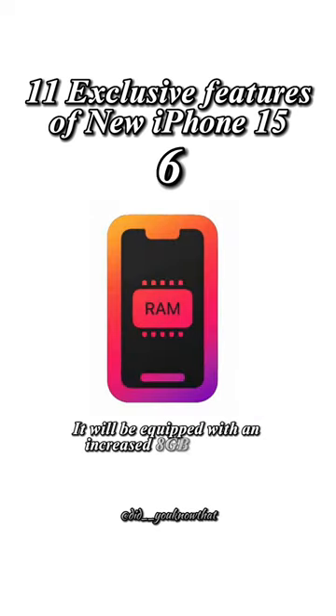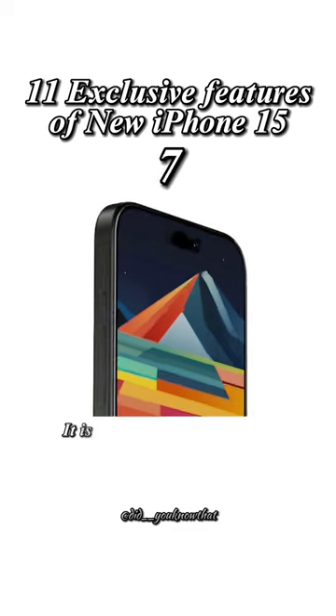It will be equipped with an increased 8GB of RAM. It is expected to feature solid-state buttons — instead of physically moving, the buttons will provide haptic feedback.